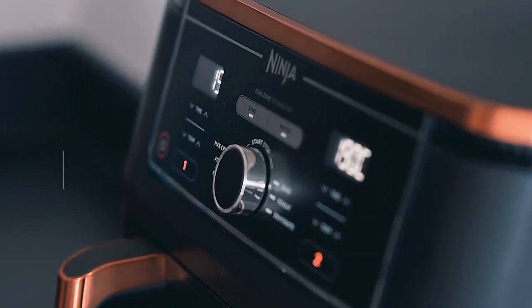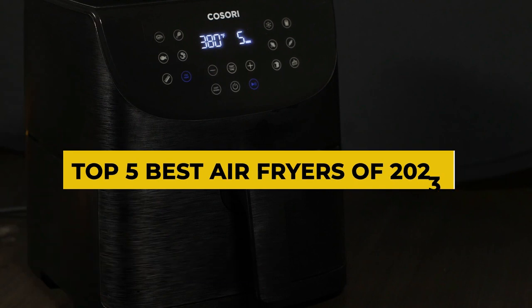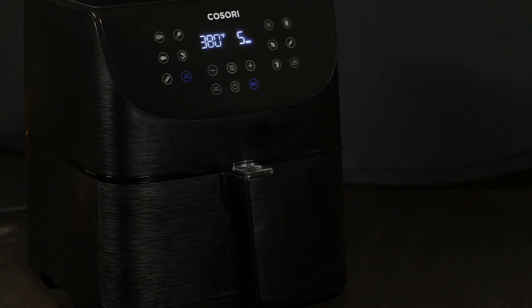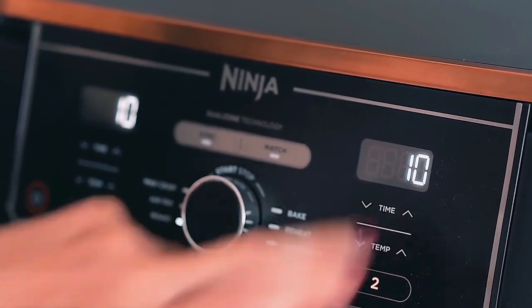In this video, we are going to talk about the top five best air fryers of 2023. If you like what you see, please click on the links below in the description to learn more or purchase the products.